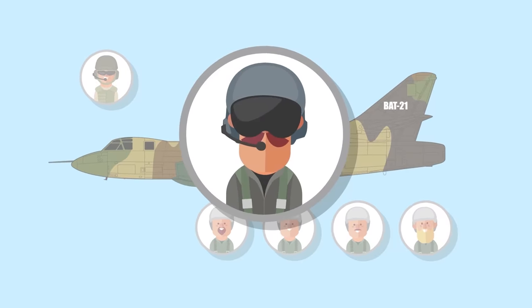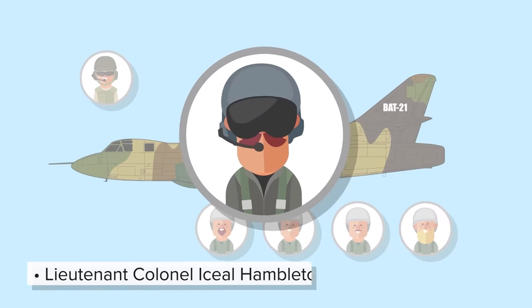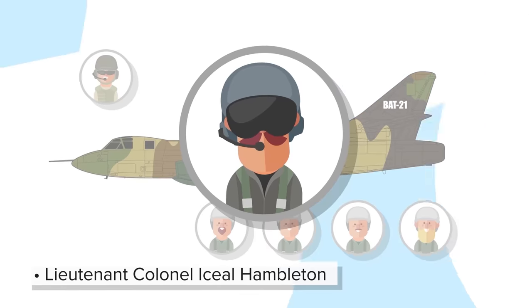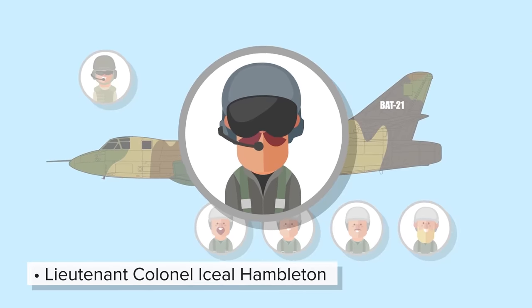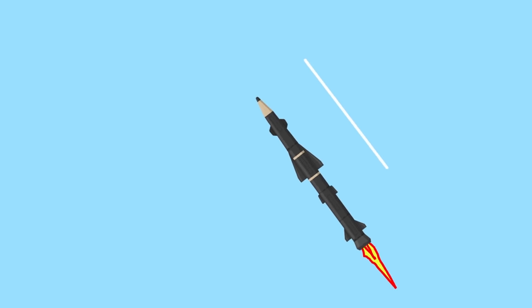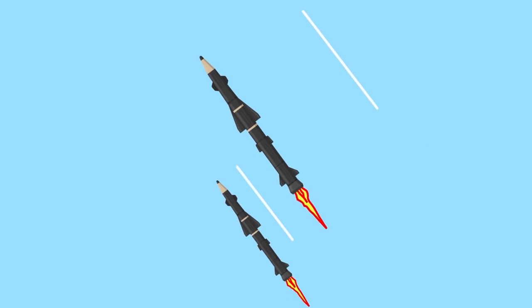Unusually, the navigator on this mission is a senior officer, 53-year-old Lieutenant Colonel Iseal Hambleton. Generally he's responsible for scheduling navigators, but they were short-handed, so he took the position of navigator for this flight. The NVA fires several missiles, and the B-52s as well as the EB-66s perform evasive maneuvers.